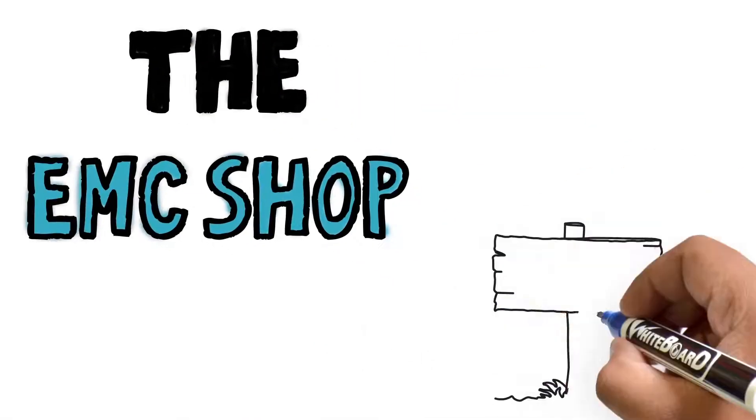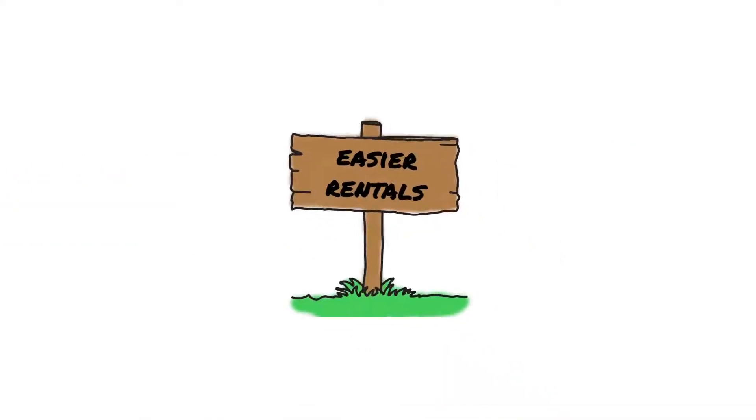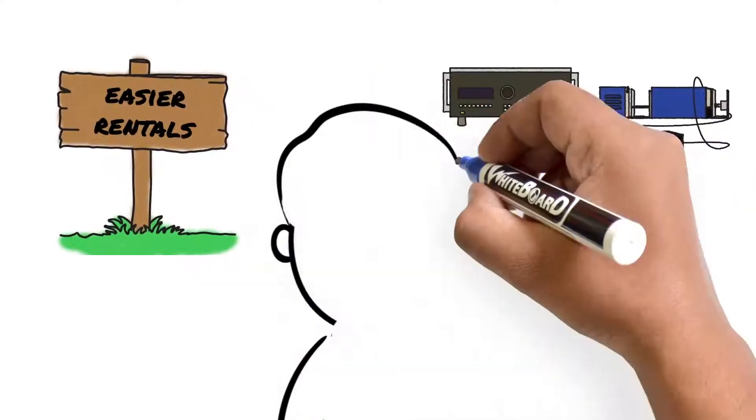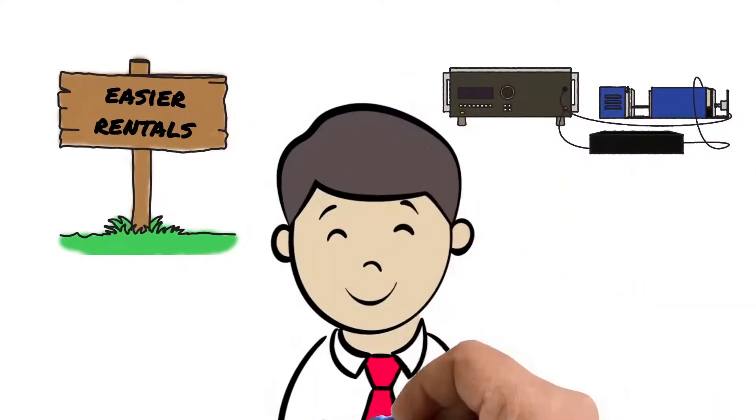The EMC Shop is making rentals easier than ever. With a focus on compliance test equipment for CE marking and more, your rental experience will be more efficient than ever.